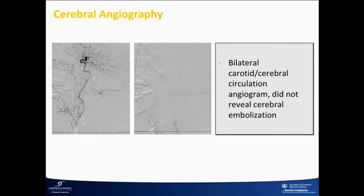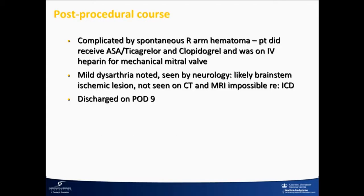We put a 4.0 by 28 Synergy stent and post-dilated it with a 5.0 balloon. She was asleep, and we weren't sure about other issues, so we did a cerebral angio — we didn't see anything. She was a frail lady and developed a large right arm hematoma from an IV that may have nicked a small artery. She was on aspirin and ticagrelor due to the stent, and heparin for the mechanical valve. She had mild dysarthria; neurology thought it might be a brainstem ischemic lesion, but it fully recovered. We couldn't get an MRI because she has an ICD. She was eventually discharged on post-op day 9.